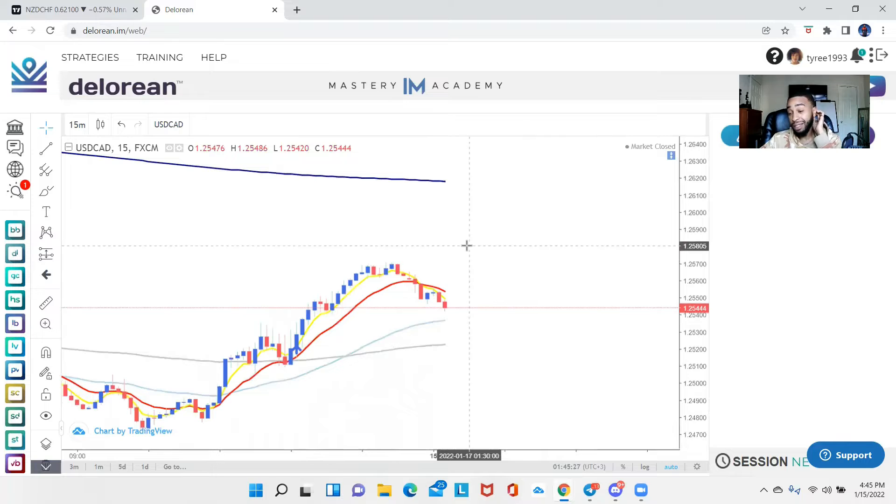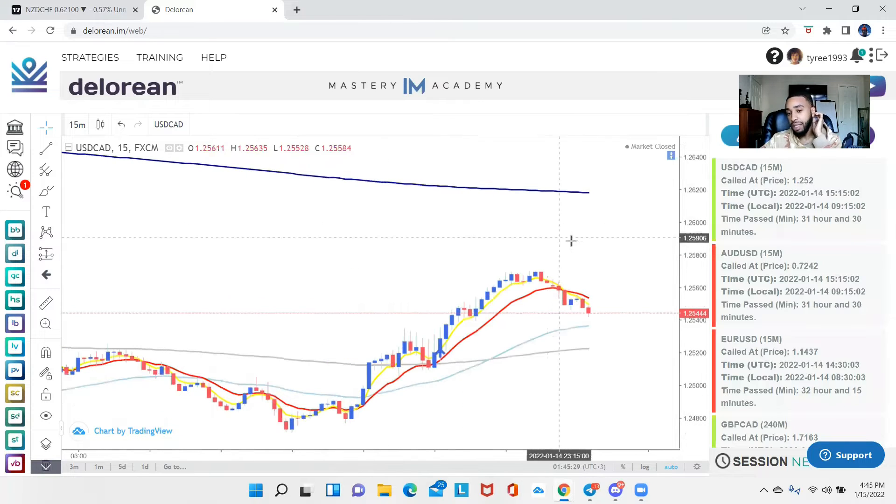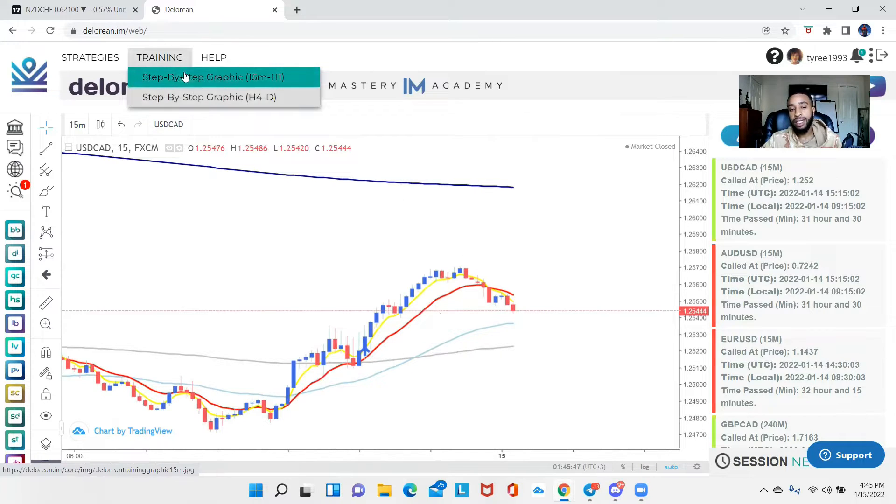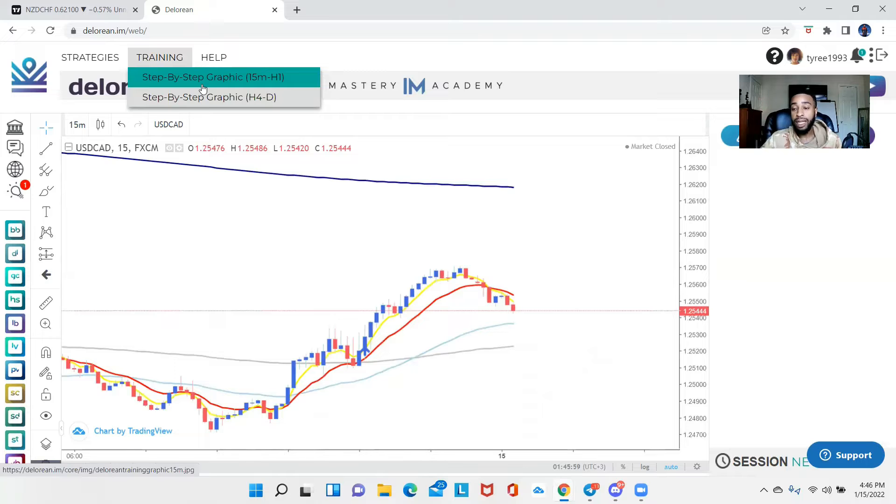You don't necessarily need the scanner to take the trades, but scanners help you pump out trades at a higher volume. The scanner is not giving you an automatic trade — it's giving you scenarios you can pick, choose, and filter through. The scanner has a step-by-step graphic that's going to help me break down why I took this trade setup. For those with no idea what the DeLorean is, look in the top right corner — I have a YouTube video going over exactly what it is.